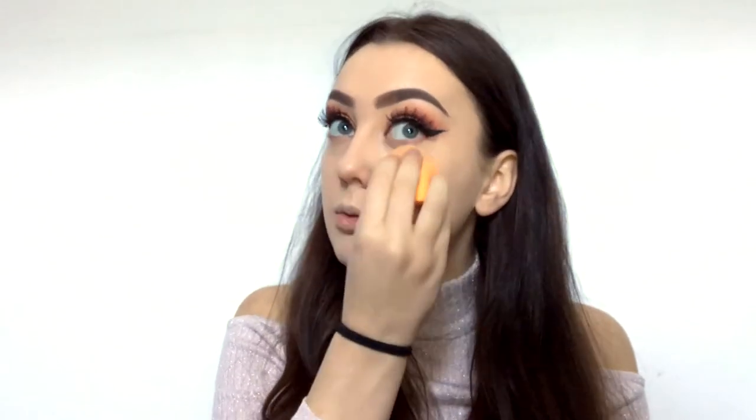I got a new beauty blender — the one I always use had a hole bitten in it by my niece, and I'd been using it ever since just on the other side. It felt really unhygienic because every time I washed it, everything went inside the sponge. I'm so glad I've got a new one. It takes me so long to buff all of my foundation because I've got such a big head!